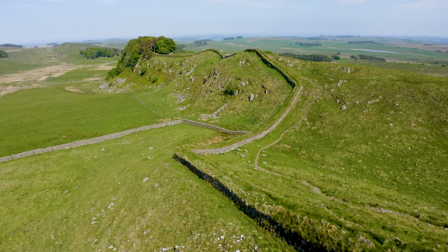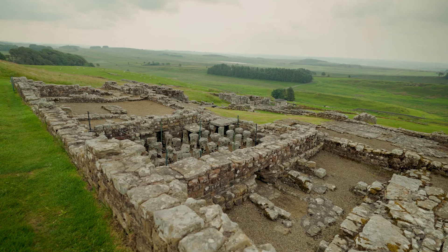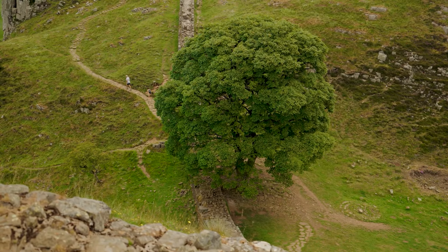Hi all hiking hikers, and welcome to this video on the top 10 hiking trails in England, including their lengths, skill levels, and the best times of the year to hike them.